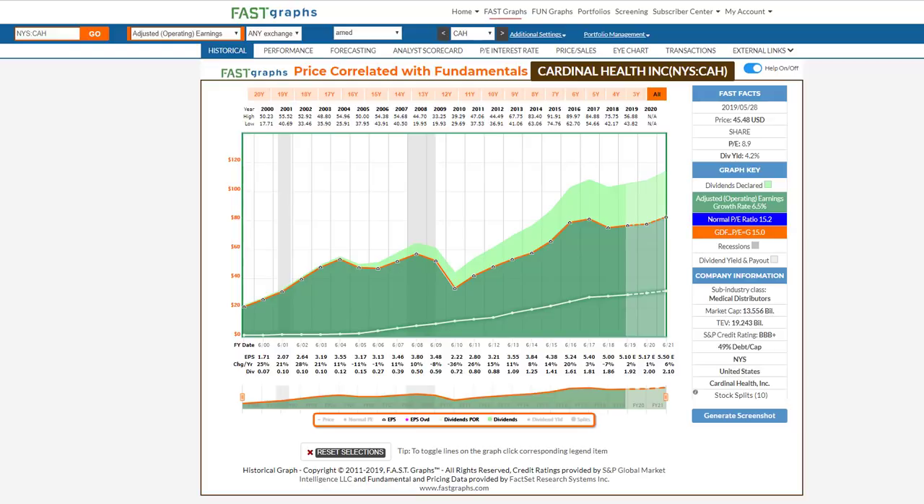Here we're going to be looking at Cardinal Health, McKesson, Medical Distributors, and the drug chains CVS and Walgreens, because they're all either in similar or related industries. So the first thing I want to do — I'm going to keep this very simple. I'm going to cover four companies here and look at one attribute: earnings as a valuation metric.